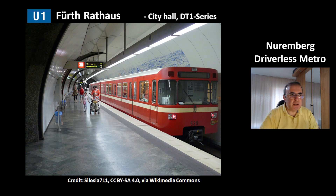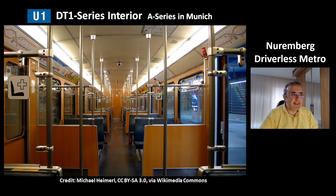You can see a picture of the older series DT1. The station has separated platforms for each direction. This is how the interior of the DT1 series looks like — it is the same model as the E-series in Munich. You can check my other metro videos about the Munich metro.